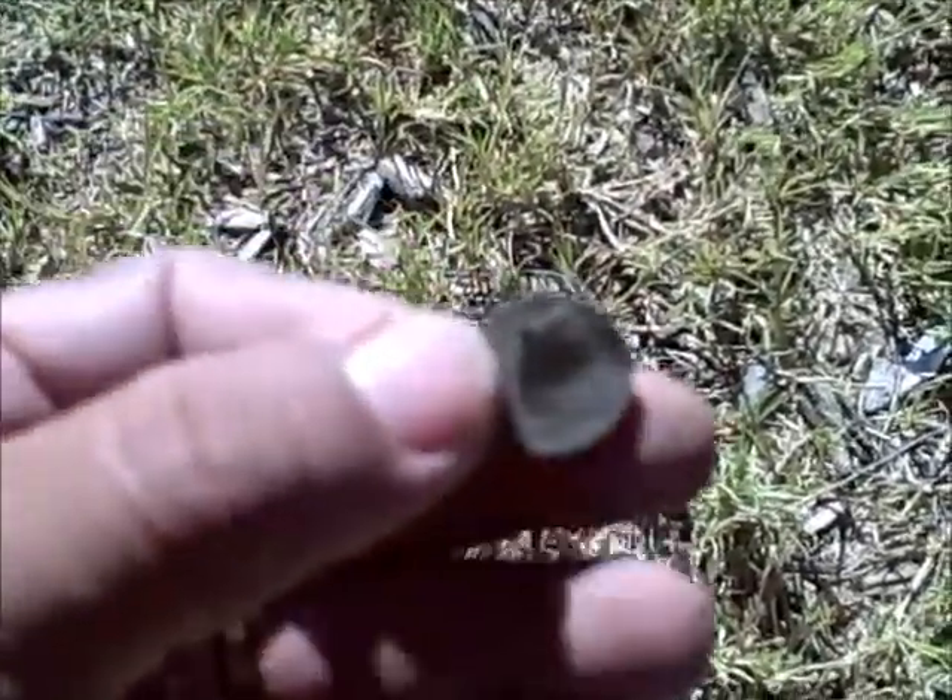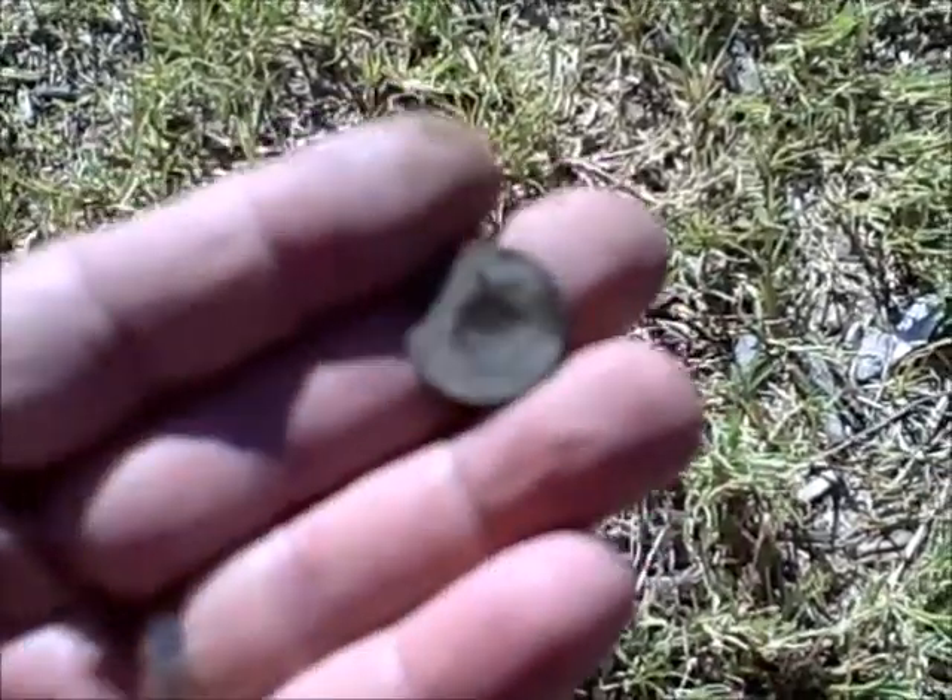Slowly but surely, we're working the grassy areas and got ourselves a dime now. Here's a nickel too.